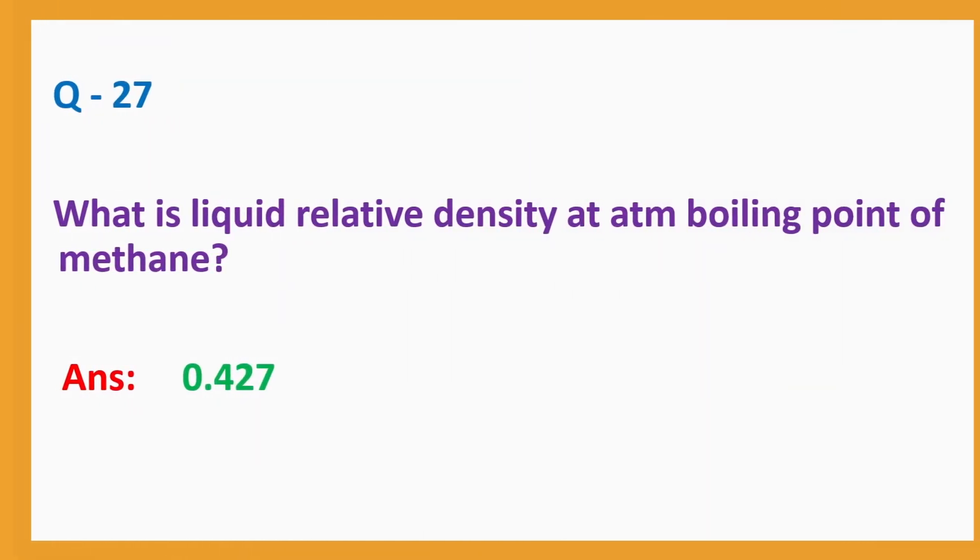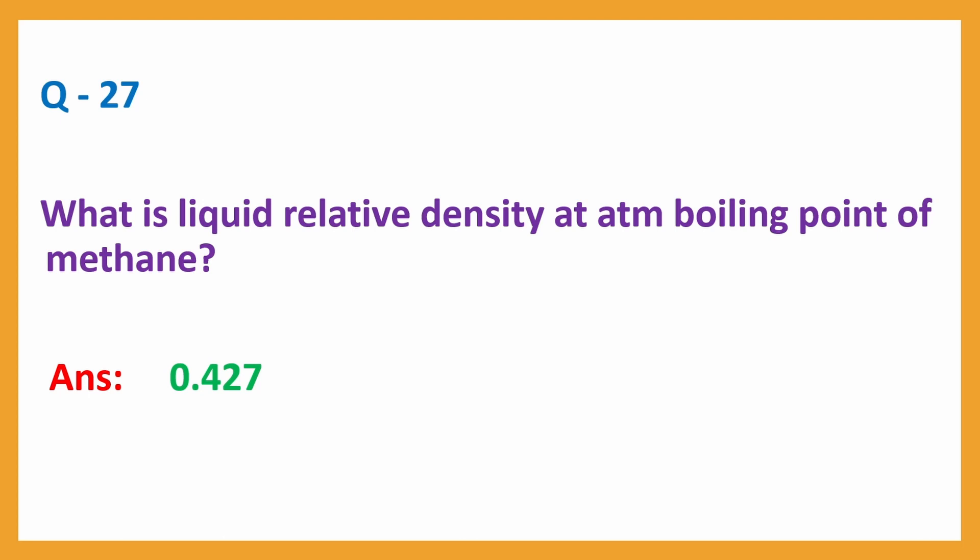Question number 27: What is the liquid relative density at atmospheric boiling point of methane? Answer: 0.427.